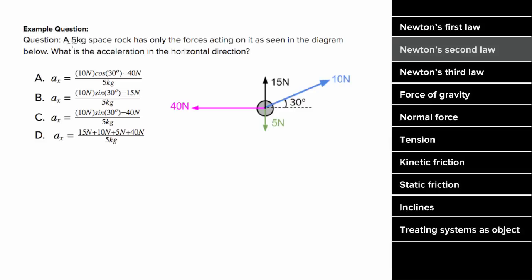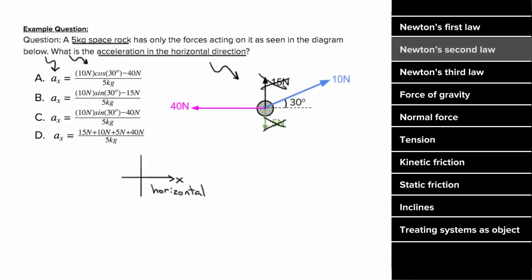Let's say a five kilogram space rock had the forces acting on it shown in this diagram, and we wanted to determine the acceleration in the horizontal direction. Since horizontal is the x direction, we're only going to use forces in the x direction to determine the acceleration in the x direction. That means the 15 Newton force and the five Newton force don't contribute at all to the acceleration in the x direction. The only components that contribute are the horizontal component of the 10 Newton force, which would be 10 cosine of 30, and the 40 Newton force.